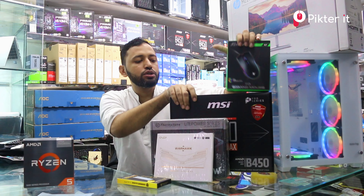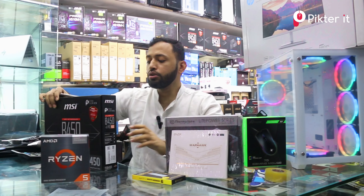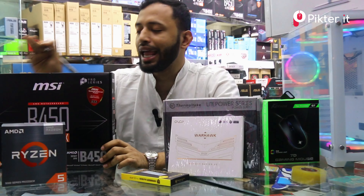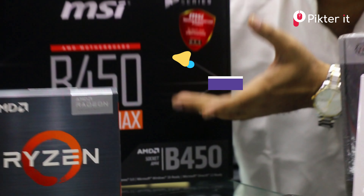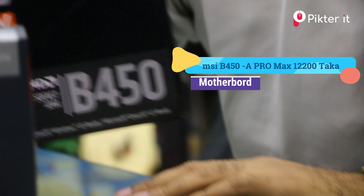We have a full ATX motherboard called the MSR450F Pro Max. The motherboard has two NVMe slots, four RAM slots, authorized importers, and will be priced at $12,000.